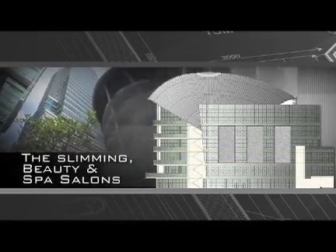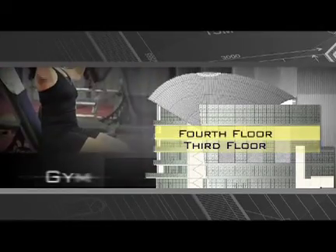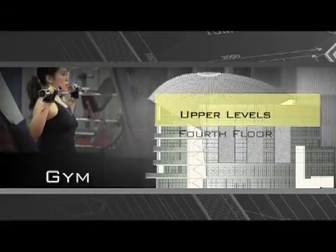Similarly, the slimming, beauty and spa salons are on the higher third and fourth floors, and the gym occupies the upper levels.